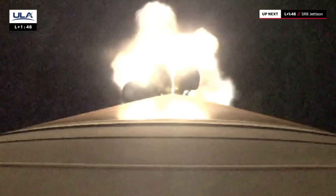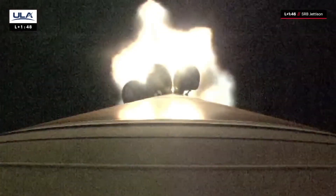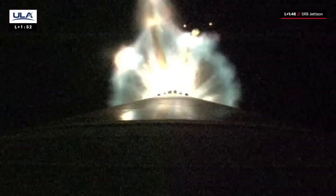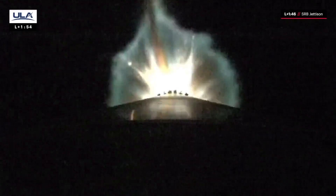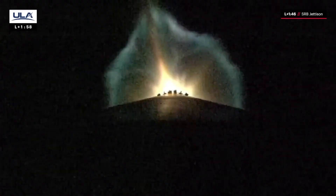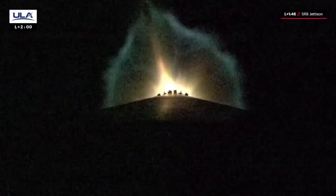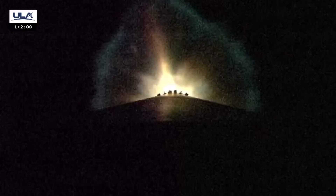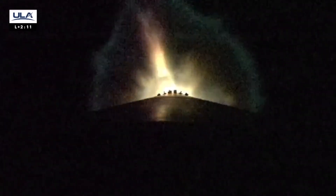Good indication of burnout on all five SRBs. Vehicle throttling back up to full power. Passing 30 miles downrange, reaching 28 miles in altitude. Good indication of SRB jettison on all five SRBs. These additional motors augmented the thrust at liftoff to give the Atlas V rocket an extra boost to reach geosynchronous transfer orbit.